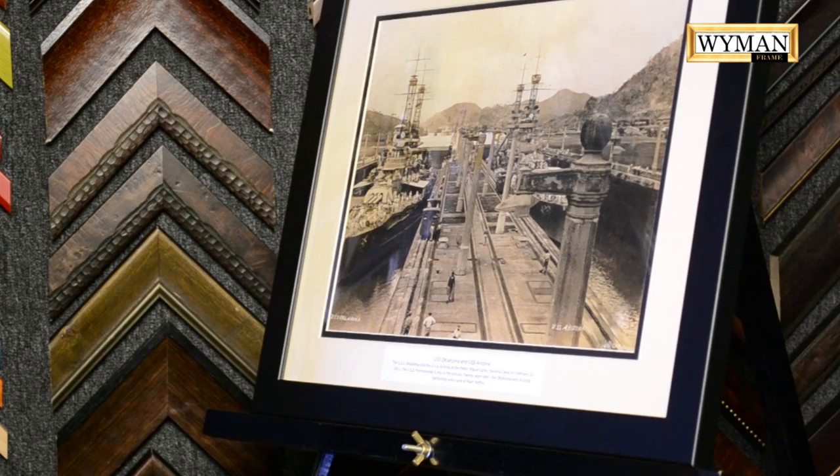USS Oklahoma — many people do not know — was sunk. It rolled over. It was raised. All the water was taken out, and it was so badly damaged that they tried to tow it back to San Diego, the mainland United States, during the war — right after this period, so 1942 — and tried to salvage it. It got halfway across the Pacific Ocean and sunk.